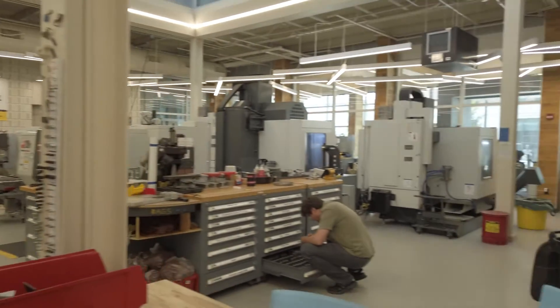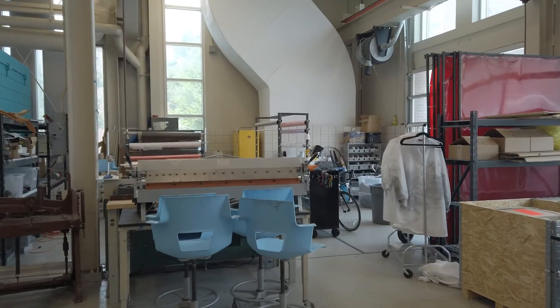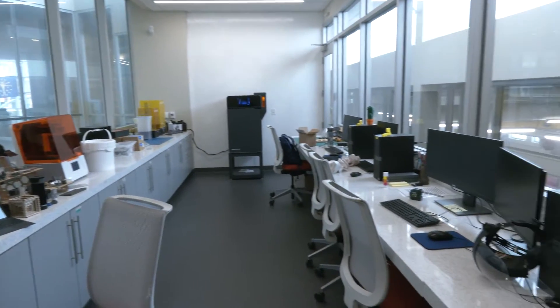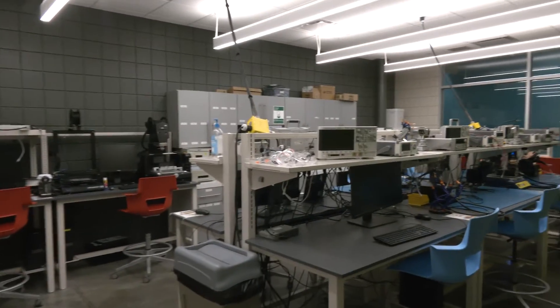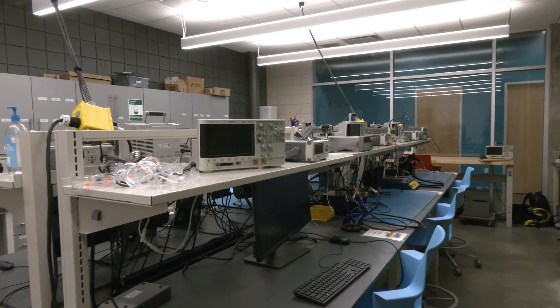On the first floor we have our metal shop, wood shop, hot works, and high bay. On the second level we have our printing and prototyping lab as well as our computer lab. In the lower level we have our assembly, fabrics lab, and our electronics lab.